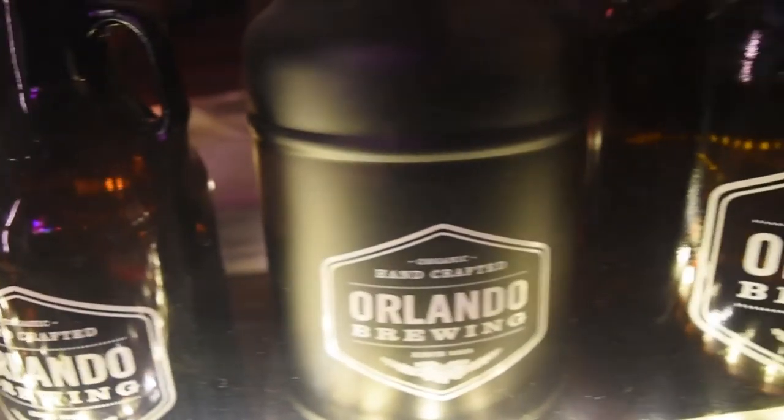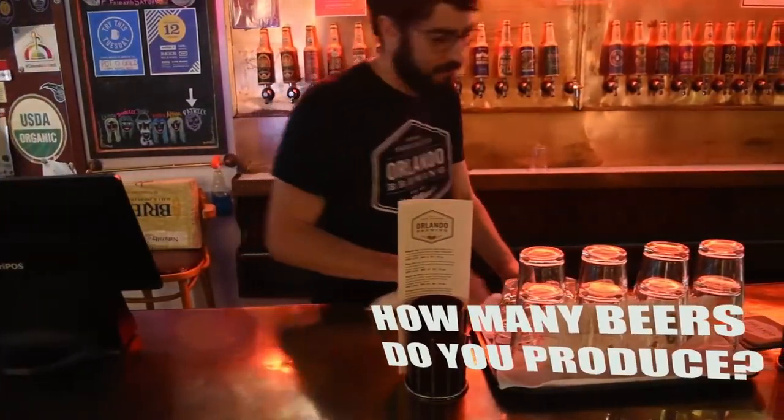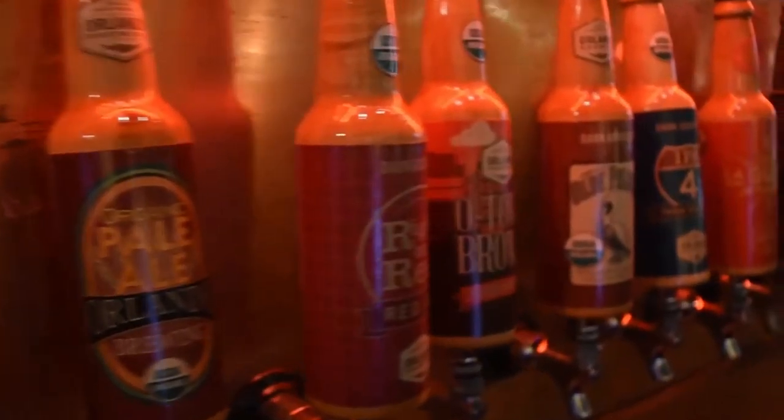We like to say we're giving you all the beeriest beer we can possibly put in your glass. Generally you're going to find about 30 different styles on tap, but we have a repertoire of about 40 that we can pull from, and we can get up to 35 of our own beers in our tap room at any one time.